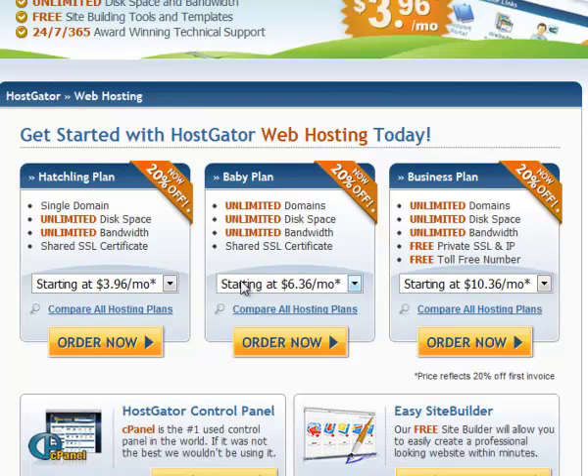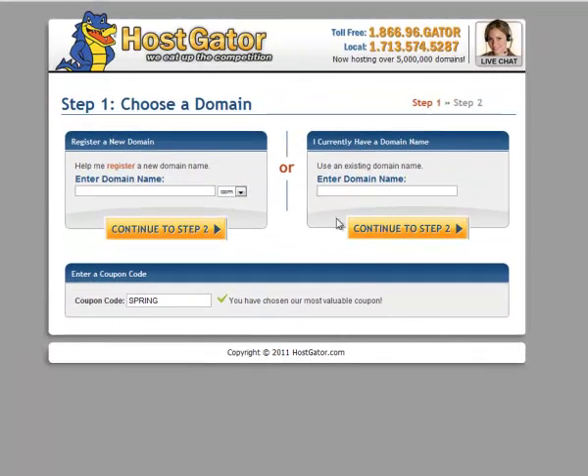The hatchling plan is $3.96 per month and allows you just one website — a single domain. The baby plan is $6.36 per month and gives you unlimited domains. When I first started online I went straight for the baby plan, because it's quite likely in the future you'll want to set up more domains and more websites. So thinking ahead, you might want to opt for the baby plan — but it's entirely up to you. All you need to do is click Order Now. HostGator does allow you to register new domains, but we've already done that at Namecheap, so select that you currently have a domain and enter robcornishonline.com, then continue to step two.